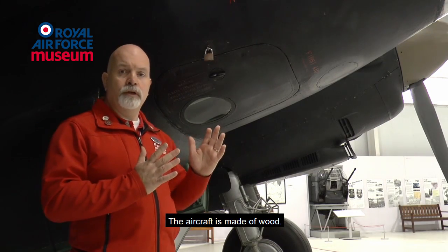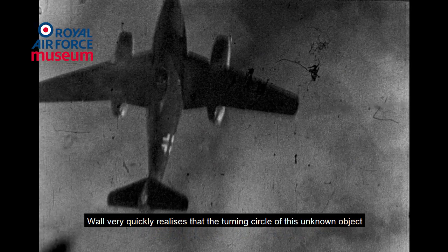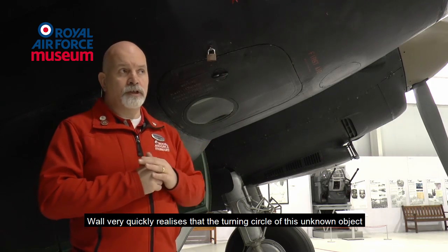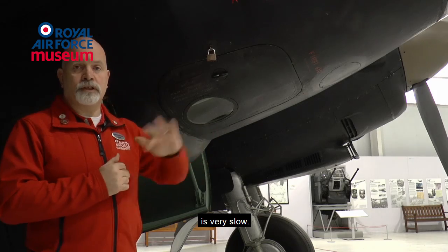The aircraft's made of wood — it's starting to shake, it's starting to rattle. Hall very quickly realised that the turning circle of this unknown object, which turns out to be a Messerschmitt 262, is very slow.